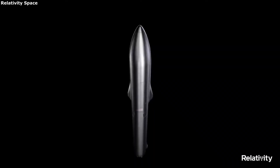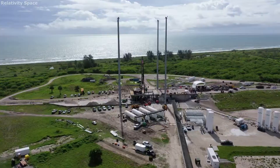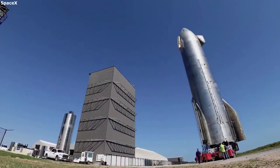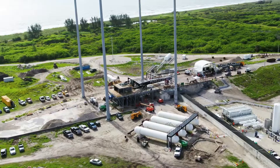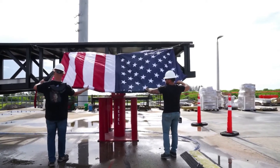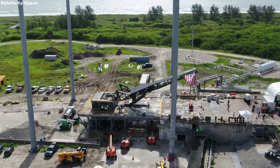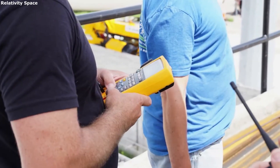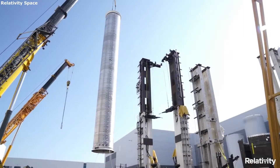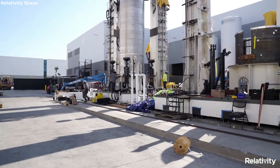One of the first impressive features of Terran-R is full reusability. Throughout the space industry, we are starting to see more and more companies working towards full reusability, due to the long list of benefits, mainly including cost and launch speed. Terran-R consists of 2 stages. Both are being designed to safely return to Earth after the launch so they can be reused. The booster has a set of 4 grid fins at the very top and 2 strakes close to the bottom, all of which are meant to help orient, steer, and control the booster when descending back towards Earth.